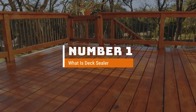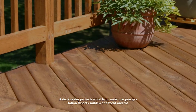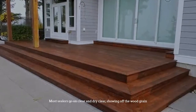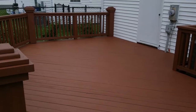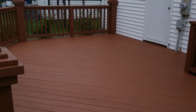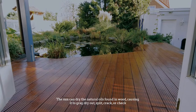Number one: What is deck sealer? A deck sealer protects wood from moisture, precipitation, insects, mildew, mold, and rot. Most sealers go on clear and dry clear, showing off the wood grain. However, they don't have a pigment to protect against UV rays and sun damage.